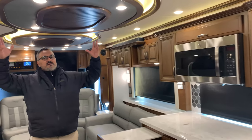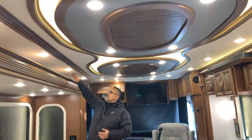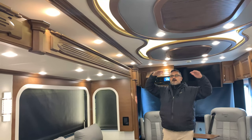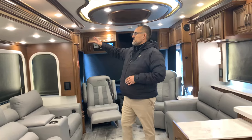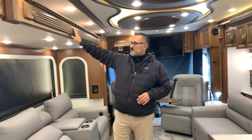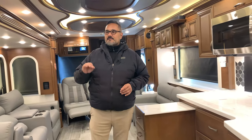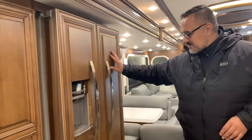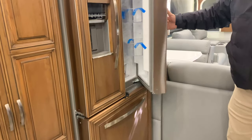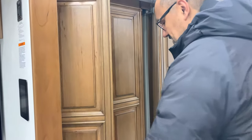Looking at the ceiling, everything about the Essex has some type of finishing detail — you've got three different levels of ceiling, they spared no expense. You've got this beautiful cherry wood all throughout the coach — the molding, trims, valances, and cabinet work are all beautiful cherry wood. They did a top-notch job, and I love what they did with the refrigerator encasing it in custom handmade cherry wood to match the rest of the cabinetry.